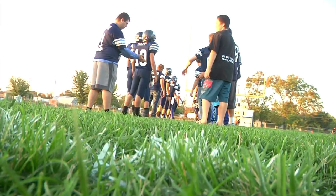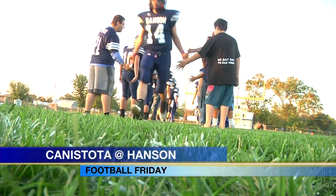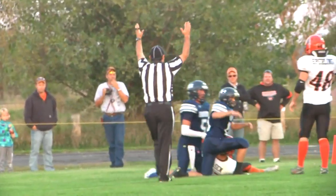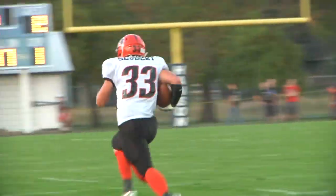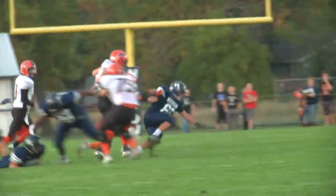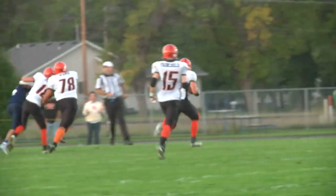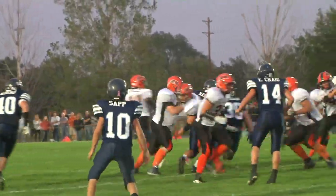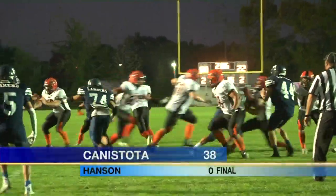On to the nine-man ranks — the top team in 9A, the Hawks of Canistota, paid a visit to Hanson. Shea Jolly to Jared Nielsen up top for the touchdown — 7-0 lead. Hanson tries to answer through the air, but Drew Siebert takes it back and weaves his way in for a long touchdown return — like the Energizer bunny, he's still going. Then it's Nielsen again on offense, breaking tackles like a bowling ball, gets in for the touchdown. It was all Canistota, 38-0.